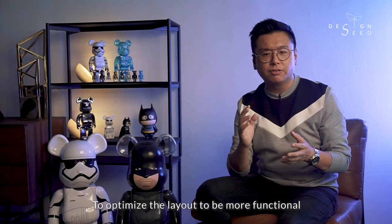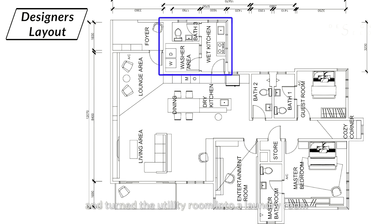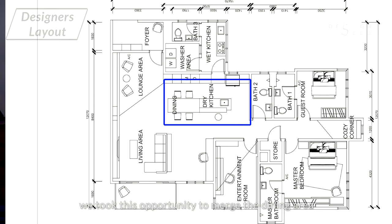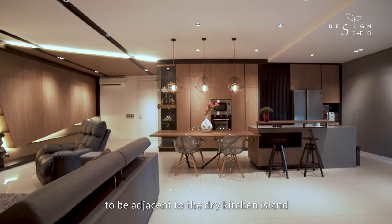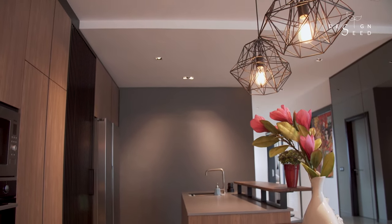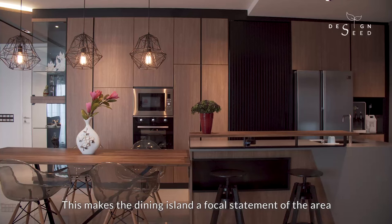To optimise the layout to be more functional, we moved the wet kitchen to the yard area and turned the utility room into a laundry room. With the extra space from moving the wet kitchen away, we took the opportunity to merge the dining area to be adjacent to the dry kitchen island, making the dining island a focal statement of the area.